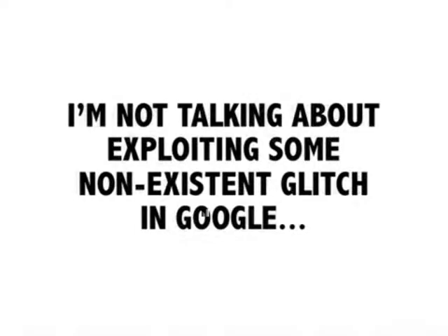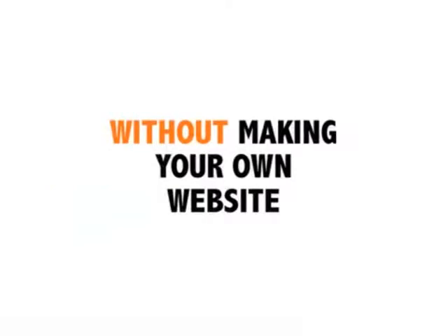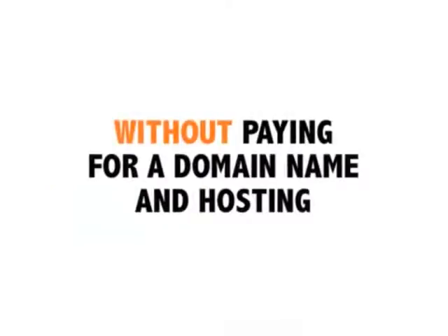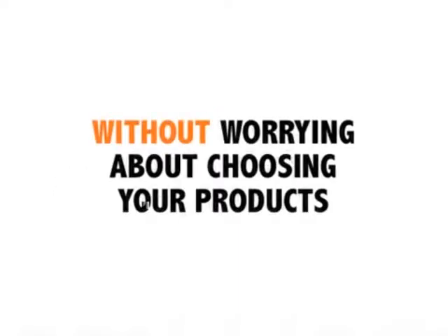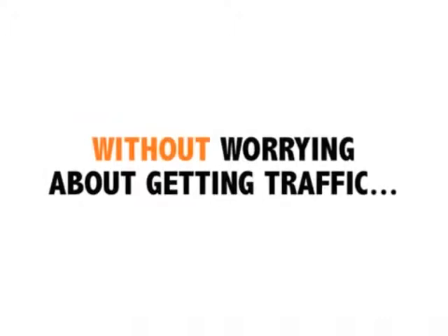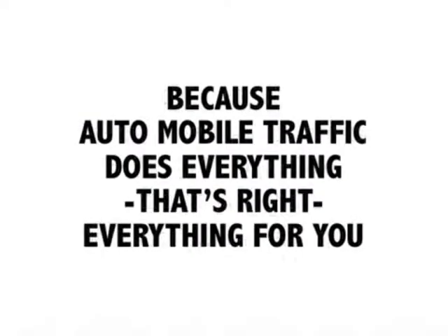This is where Auto Mobile Traffic is different from every ancient method you've tried, because it brings huge volumes of mobile traffic to your mobile site by linking tons of product content from a high-profile site like Amazon, boosting your site in the search rankings, increasing your profile in Google, sending truckloads of mobile traffic to your site without you lifting a finger. I'm not talking about exploiting some non-existent glitch in Google — I'm talking about having everything you need to tap into an unlimited traffic source with an SEO-ready site, without making your own website, without paying for a domain name and hosting, without being an expert programmer, without worrying about choosing your products, without worrying about getting traffic, without any hidden costs. Because Auto Mobile Traffic does everything for you.